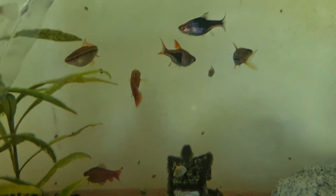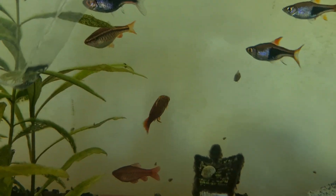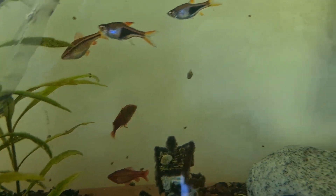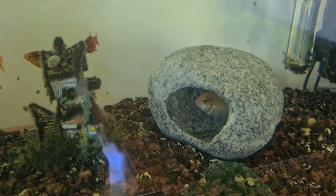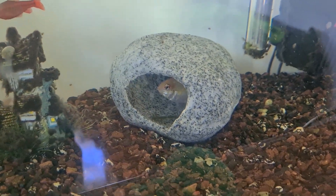Here's our fish right now. So we have a big harlequin rasbora, two cherry barbs, one molly, and one golden round cichlid.